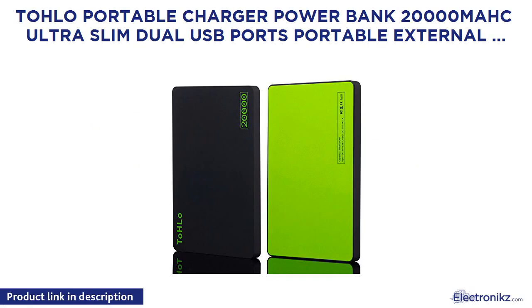Tolo Portable Charger Power Bank 20000mAh, Ultra Slim, Dual USB Ports. Portable External Power Bank Charger for iPhone 7, 6 Plus, Samsung Galaxy S7, S6, S5, Sony, HTC, and most smartphones and tablets. Color: Black.